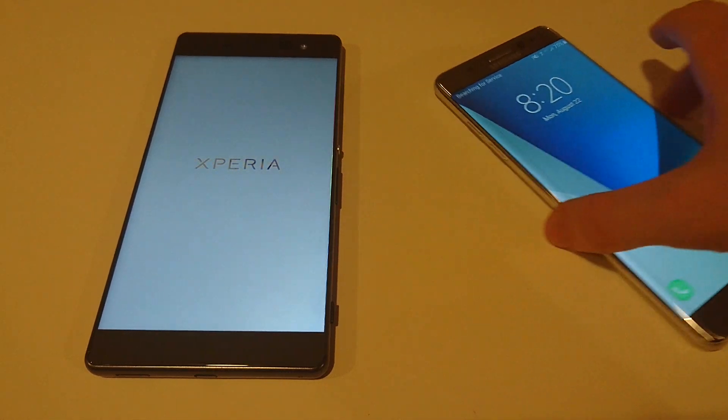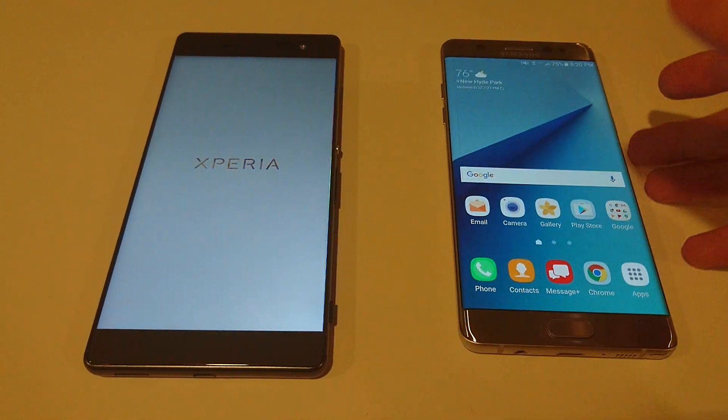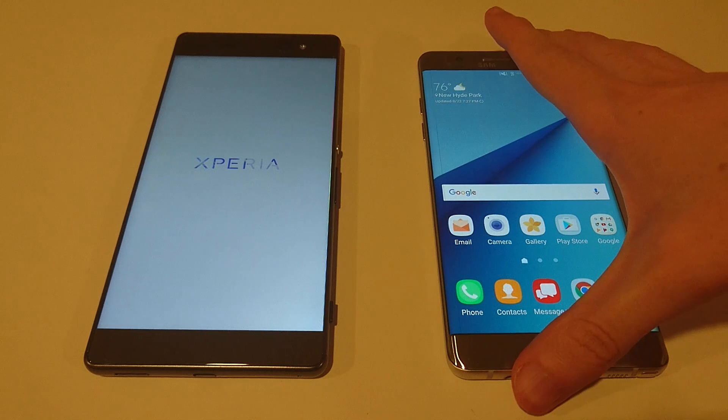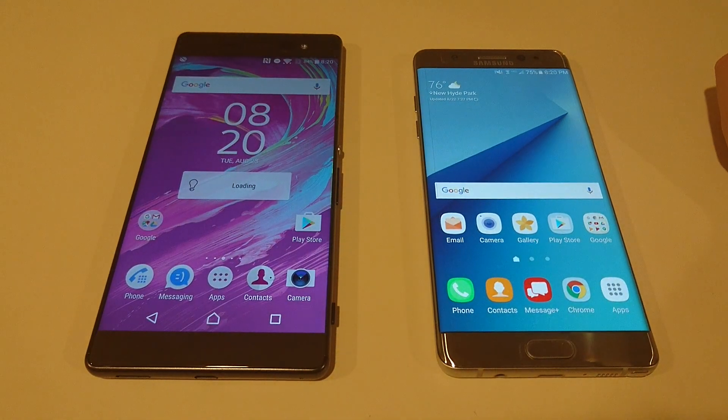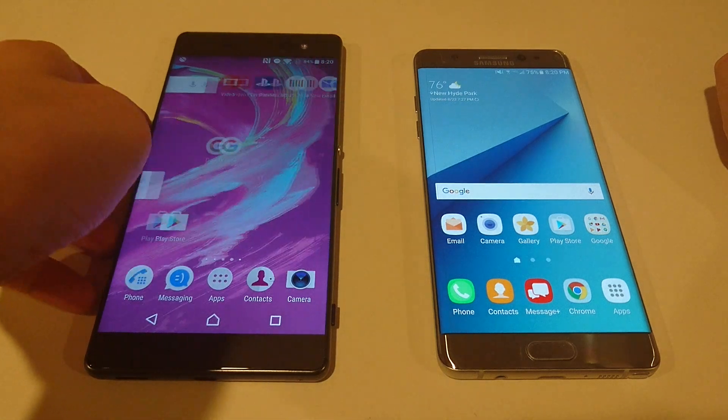Both phones are on the latest version of Marshmallow. As you can see, the Note 7 is loading up a lot quicker than the XA Ultra, but the XA Ultra is not that far behind.